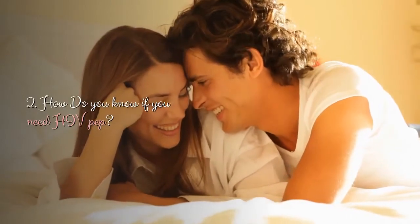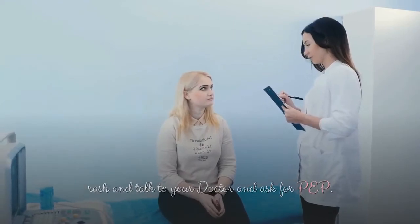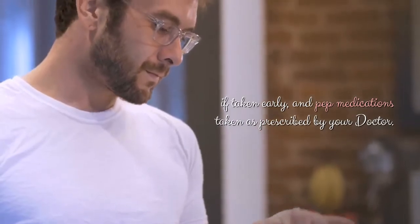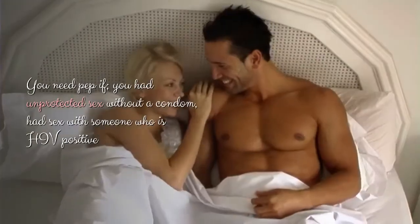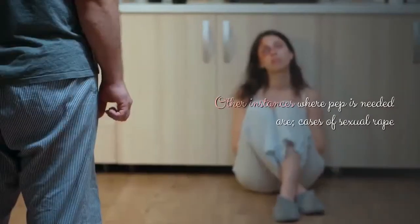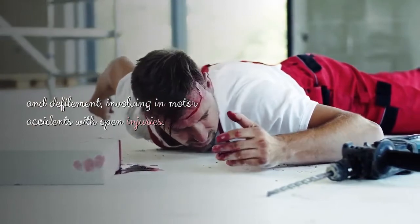How do you know if you need HIV PEP? If you know you are HIV negative and had any HIV exposure within the last 72 hours, talk to your doctor and ask for PEP. You need PEP if you had unprotected sex without a condom, had sex with someone who is HIV positive and your condom burst, or were pricked by a needle from someone whose HIV status is unknown. Other instances where PEP is needed are cases of sexual rape and defilement, or being involved in motor accidents with open injuries.